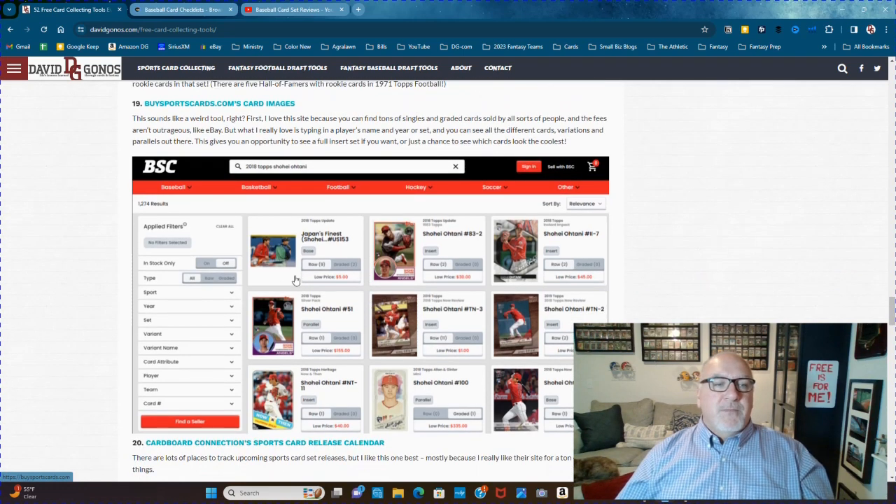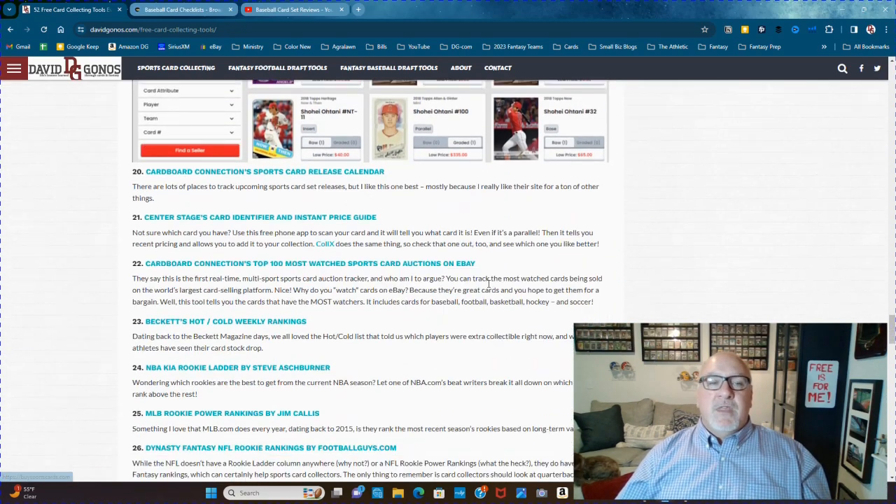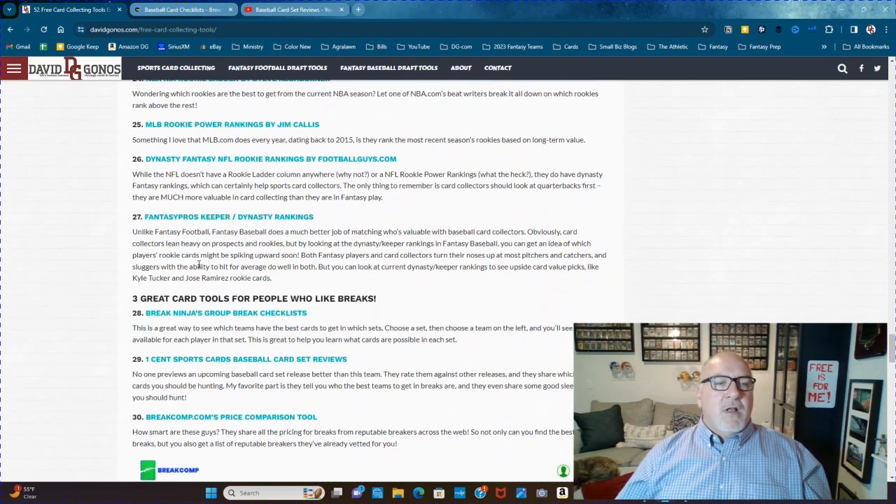There's also buysports.com card images, which I love — and make sure you click off 'in stock only' so you can see all the cards, because there might be some that aren't being sold right there. So I go down here to Breakninja's group break checklist.